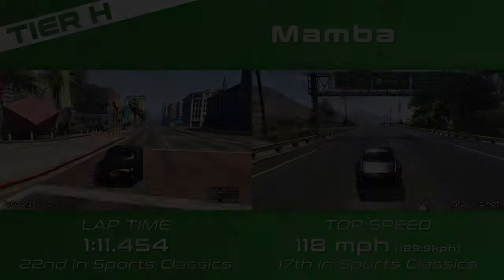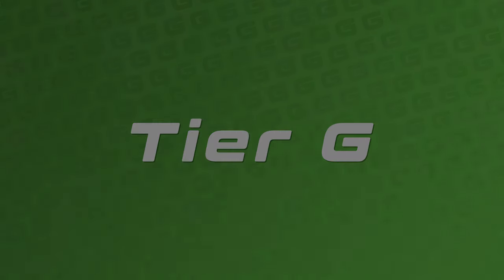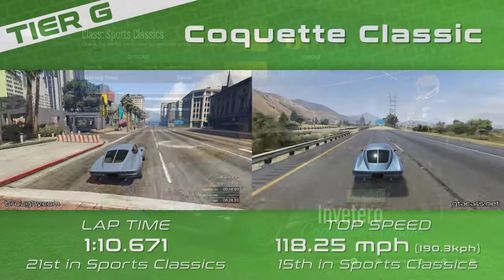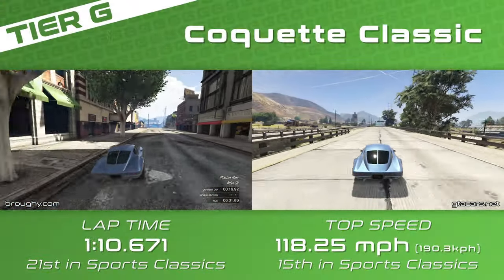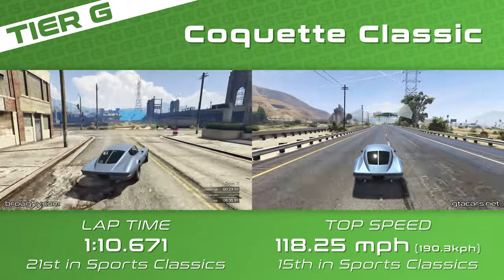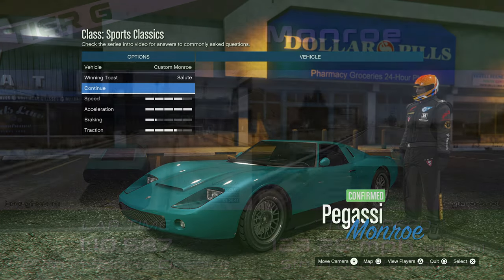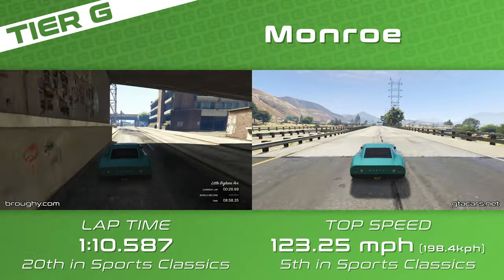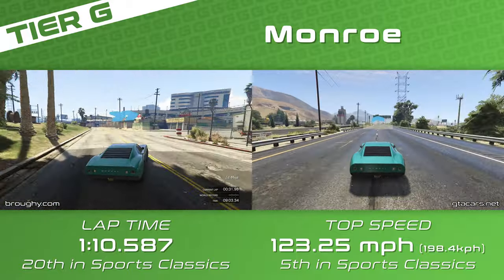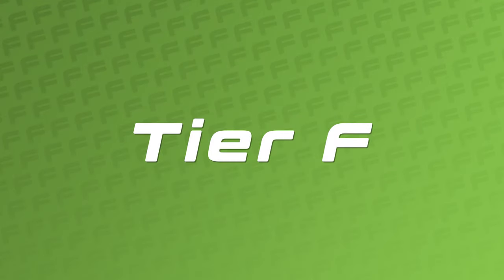Next up in Tier G are the Corquette Classic and the Monroe. The Monroe has both the better lap time and the better top speed in this tier, but the Corquette Classic is probably more consistent and certainly a lot better on the brakes. The Monroe is quite difficult to manage on the brakes, and both are very interesting — this is sort of the core sports classics class, with really interesting cars to drive.